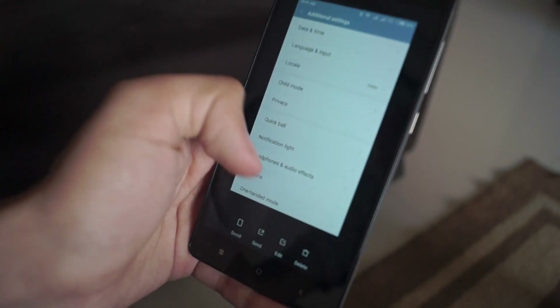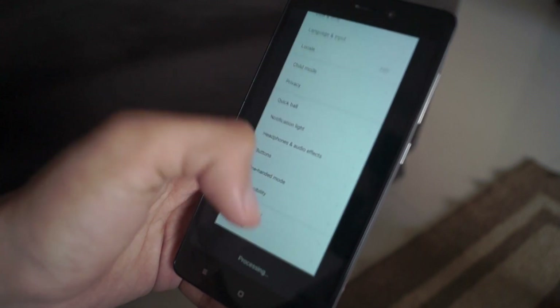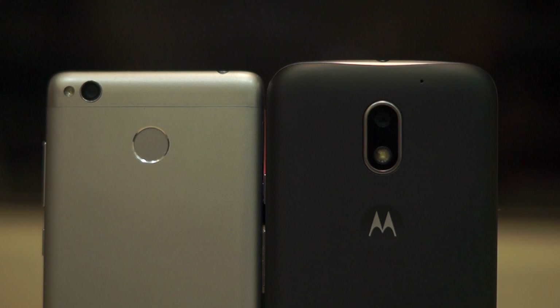Both of these phones run on Android 6.0.1 Marshmallow, but the E3 Power is more likely to get the Android Nougat update first. In terms of camera, we have an 8MP f/2.2 sensor on the Moto E3 Power, while the Redmi 3S Prime houses a 13MP f/2.0 sensor. The Redmi 3S can also record at 1080p, whereas the E3 Power is restricted to 720p.